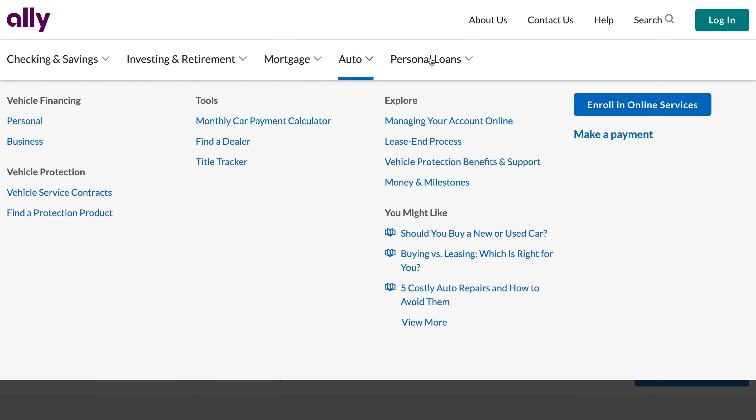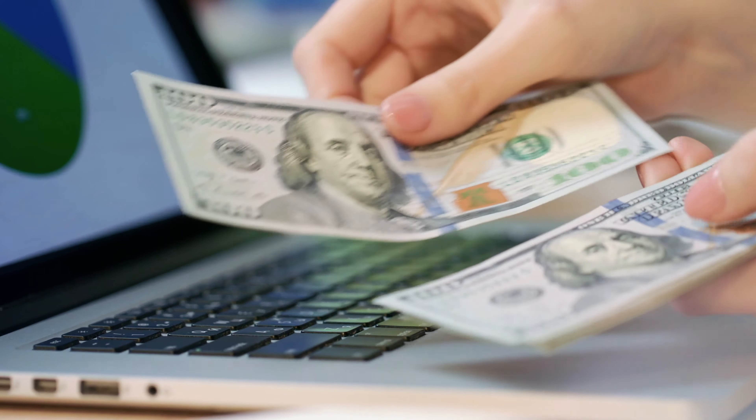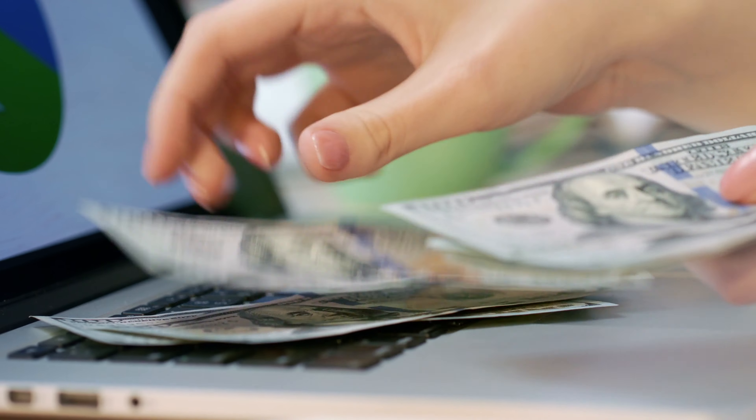So far these accounts are relatively similar, and if anything, Varo is coming out slightly ahead just because they have a slightly better interest rate. However, Ally's features just keep on going — they also give you access to CDs, money market accounts, mortgages, auto loans, and even their very own investing platform. Not to mention, they have 24/7 customer service that is really fantastic. And while Varo's customer service is pretty good, I would definitely give this category to Ally Bank. One of the biggest cons with Ally Bank is that their transfers can take up to three days to process, which is a huge drawback. There's really no excuse for a fully online bank to have such slow processing times in 2020.